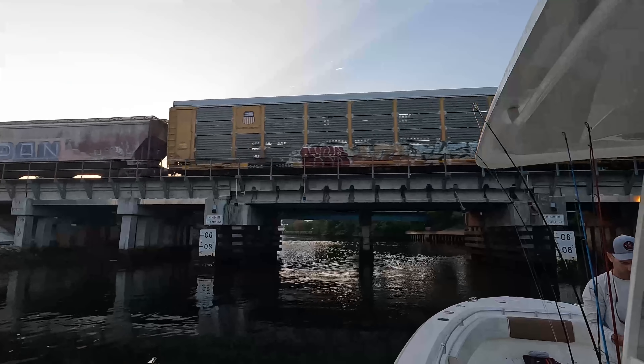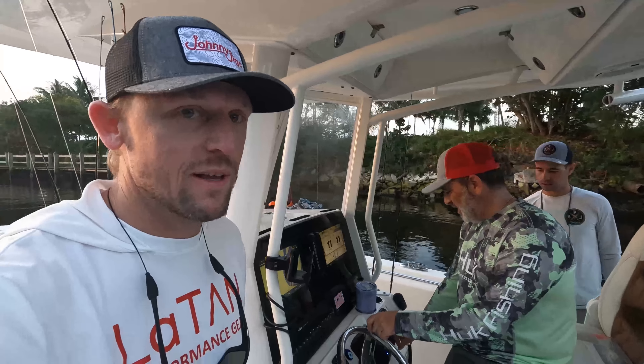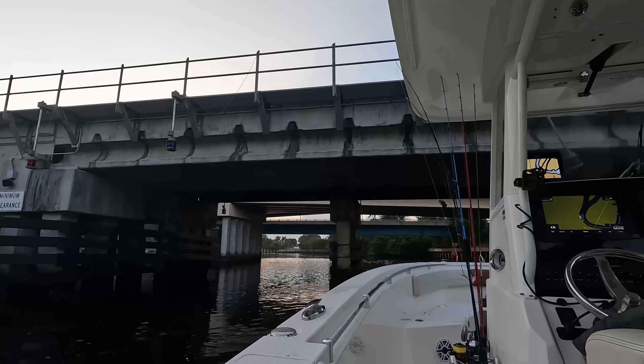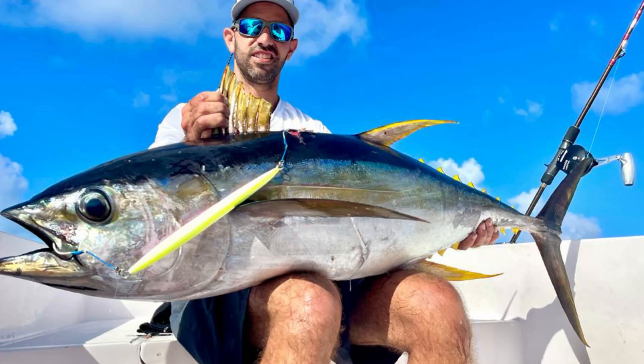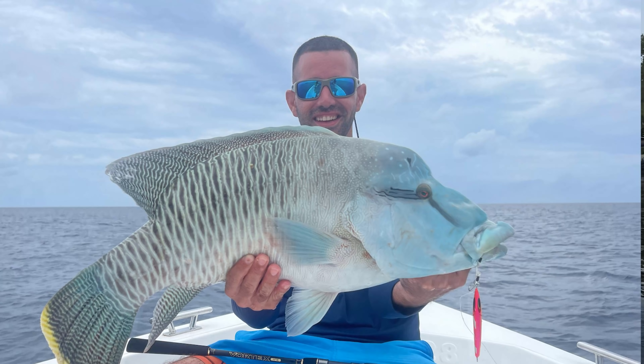We are headed out of Hillsborough Inlet today in our local waters out of Deerfield and Pompano Beach. I'm going out with my friends Fad and PJ in the back — some good buddies I've fished with quite a bit. PJ just got back from a trip to the Maldives where they were catching dog tooth tuna, big eyes, all kinds of grouper, and trout — you name it, it was there.